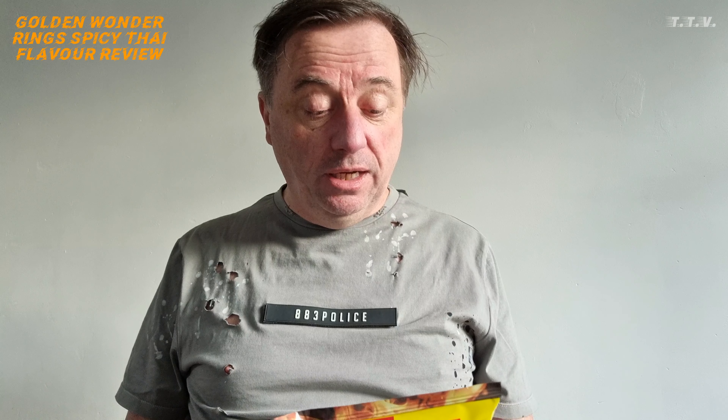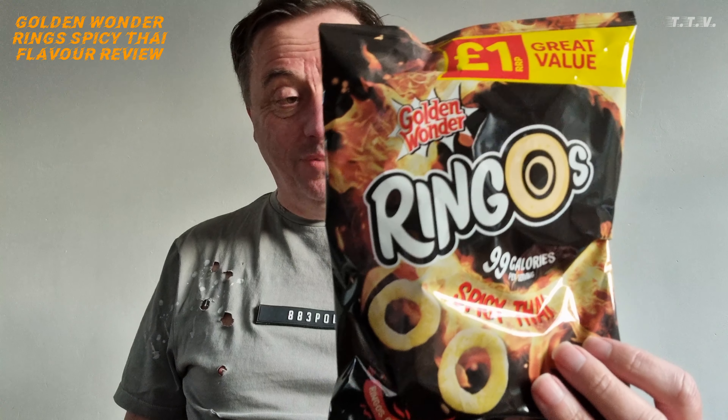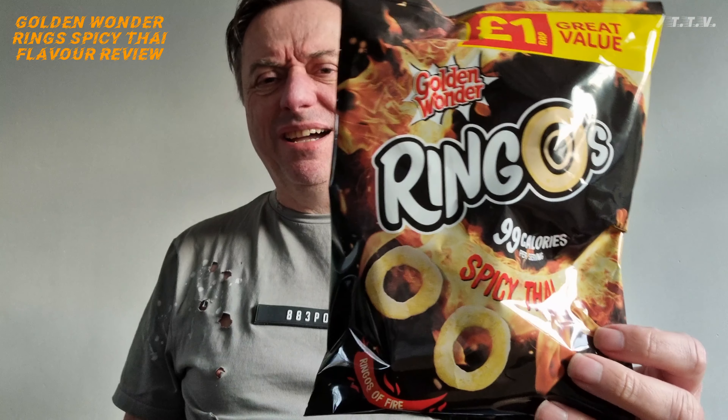And then I go to the shop near me and there's a new flavour of Ringo's — well, new to me anyway. And these are spicy Thai Ringo's. Now I'm like, spicy Thai?